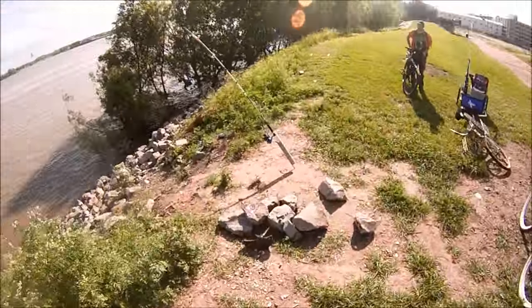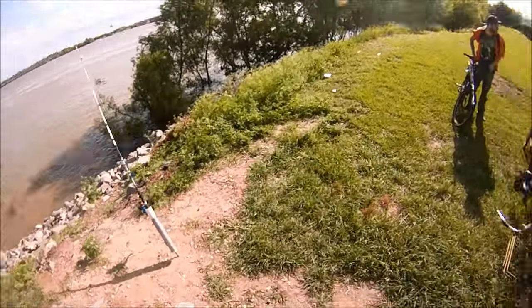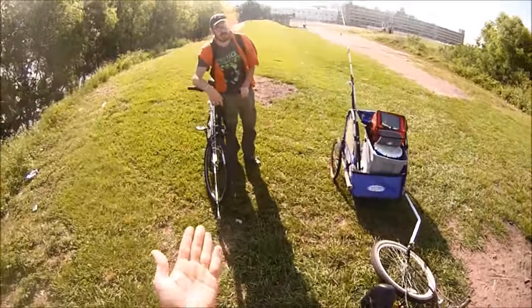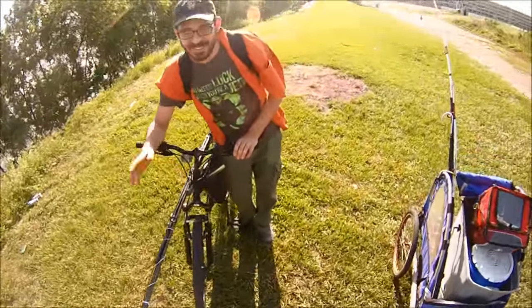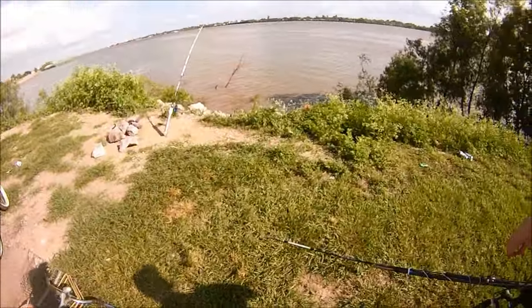It's a little windy today. I'm at the end of the world on the Mississippi River where the river and the Industrial Canal meet. Today I'm fishing with Cosmo — he's from Romania, and he loves the catfish.